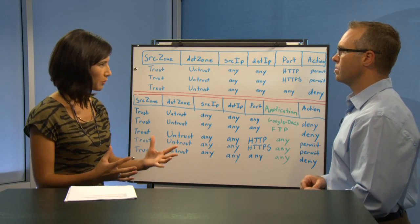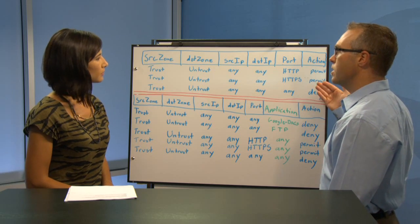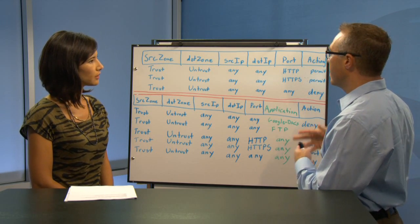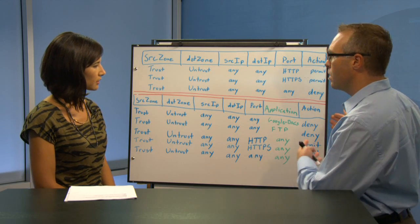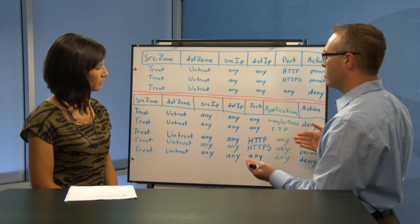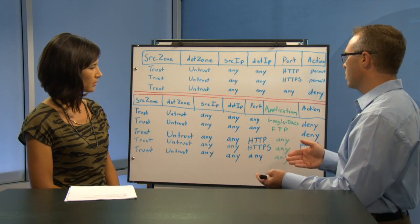Can you show us how a policy may work that would let the application through but not necessarily a nested app? What we have here is a standard example of security policies on a firewall where we're going to allow through or permit our web-based traffic of HTTP and HTTPS, but deny all the rest of that traffic. In this example, if Google Docs was being transported over HTTP, we would be letting that through our firewall policy as well, because we just don't have the granularity to detect and block Google Docs type traffic. What we've done with Juniper's application firewall is enhance our policy definition to include the actual application irrespective of port or protocol. Through our application identification, we'll be able to determine the actual application on the wire is Google Docs or FTP, and then we can deny that traffic. So we can let standard web-based protocols like HTTP and HTTPS through, but specifically deny Google Docs or FTP at the application level.